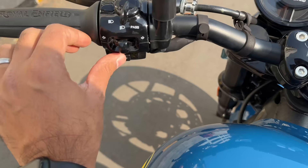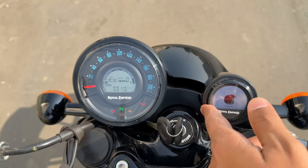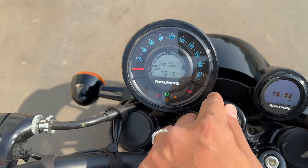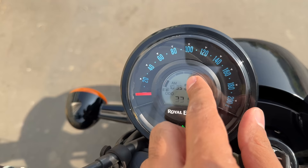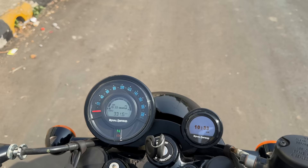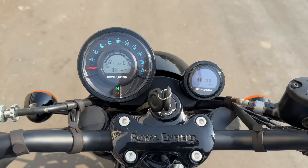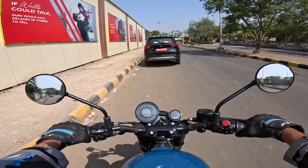The cluster has tripper navigation which is basically a clock unless you connect it via Bluetooth. It gives you plenty of information — eco gear indicator, time, odometer — and you can use the 'I' button to browse through twin trip meters. The tell-tale lights are placed everywhere but it's a bit busy. Turning on the motorcycle, it is actually a very smooth machine at idle. Let's ride it.